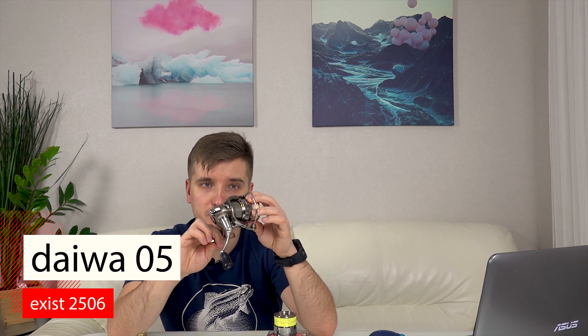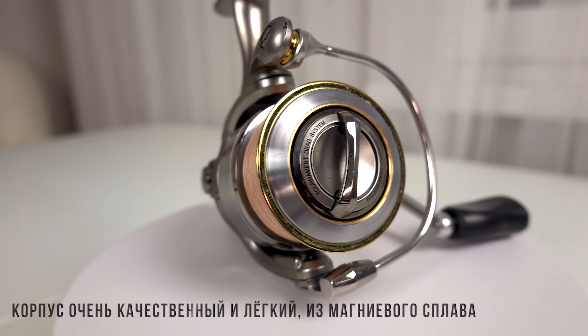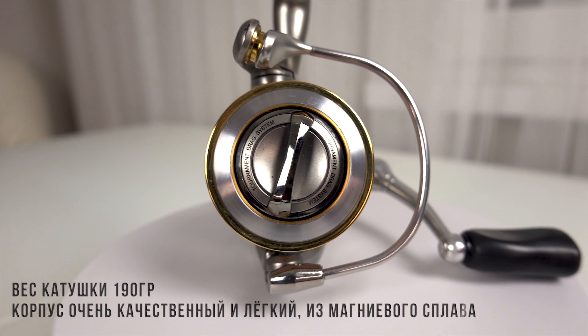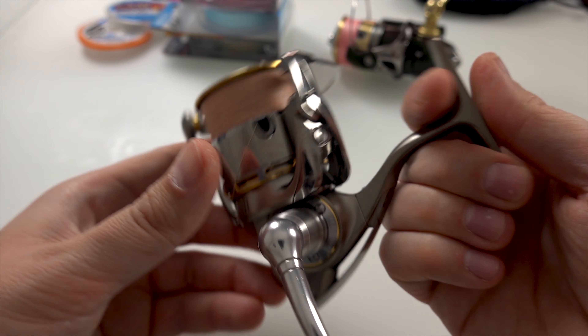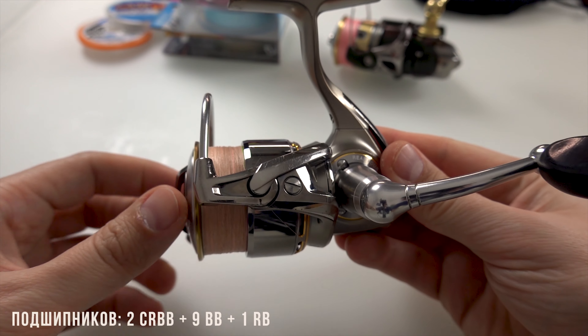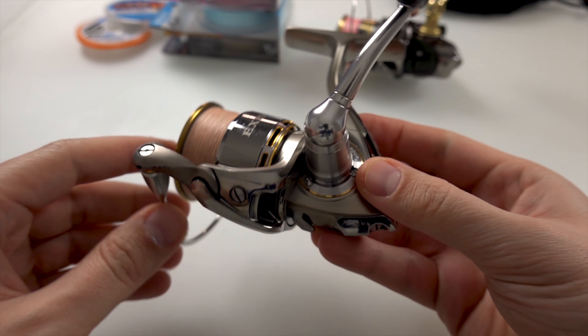Первая моя катушка — куплена года три назад, бушная, в Японии, на eBay. Это Exist 2506. Магниевая, очень легкая. 180 грамм весит. Она у меня рыбы уже переловила нереально много. Очень мягкий ход у нее. Я прям ее люблю и ни на что не хочу менять — она такая уже поюзанная. Можете посмотреть.